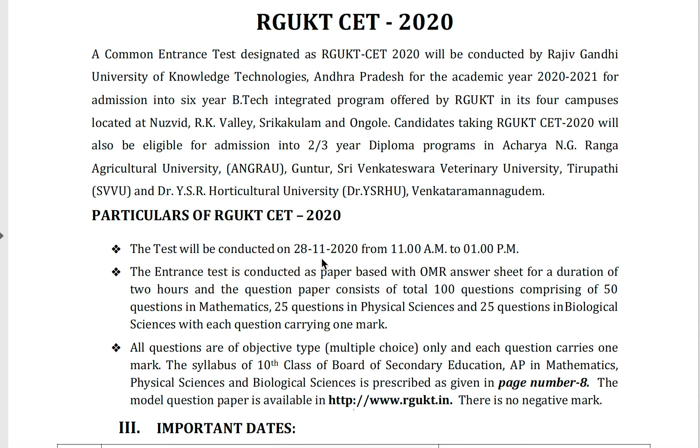The test will be conducted on 28th November 2020 from 11 a.m. to 1 p.m. The test is conducted as paper-based with an OMR answer sheet for a duration of two hours.